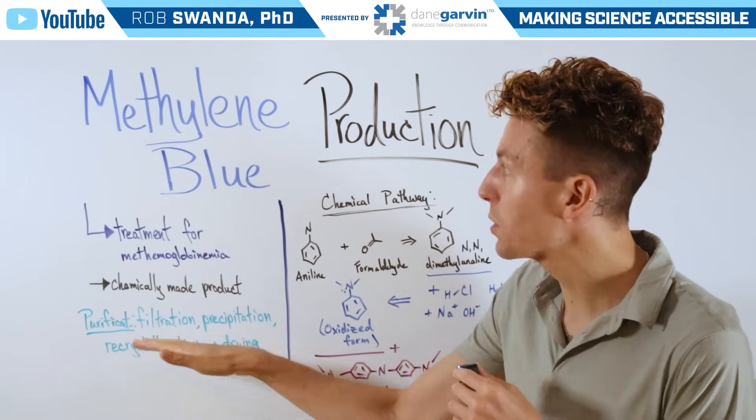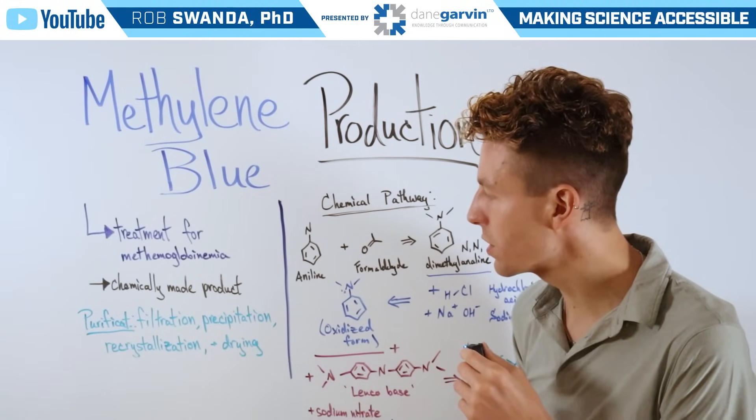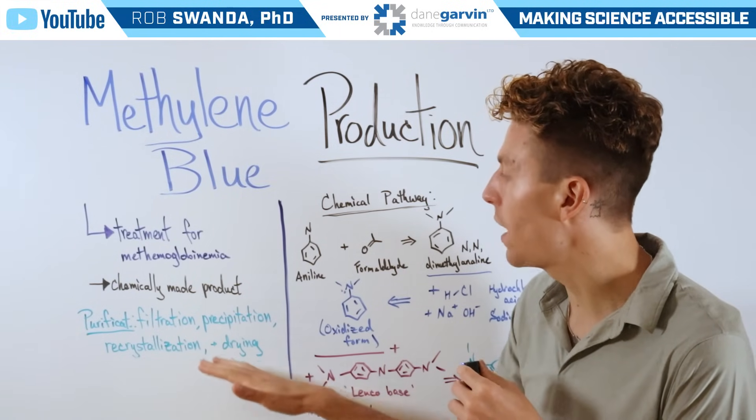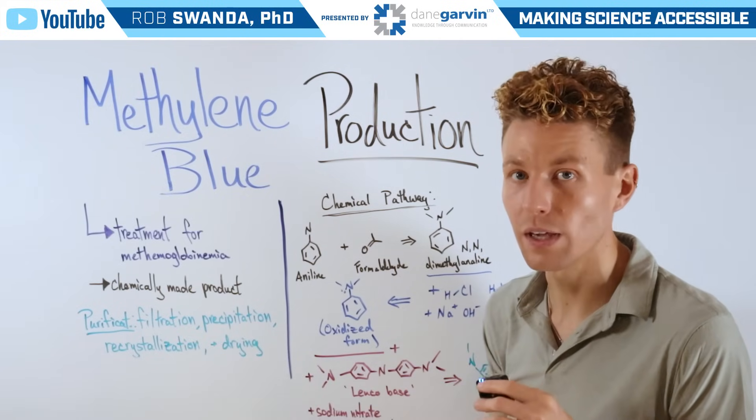Additionally, there are a lot of purification steps that need to occur, such as filtration, precipitation, recrystallization, and drying, which means that the quality control involves a variety of different pieces of equipment in order to complete these purification processes.